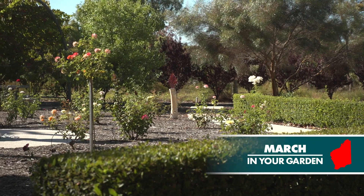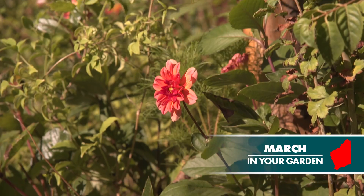Here we are in March and it's hard to believe it's the start of autumn. So there's plenty to do in the garden and lots to plant.